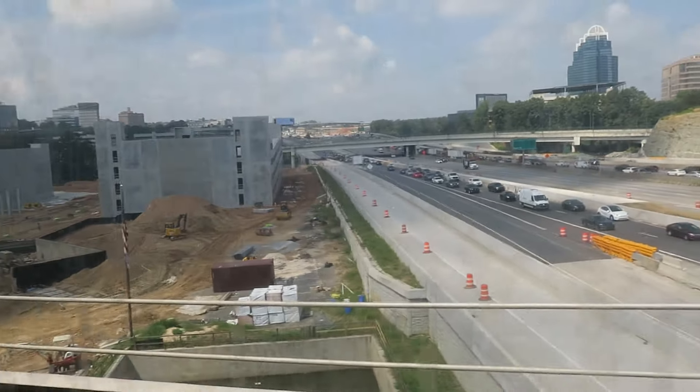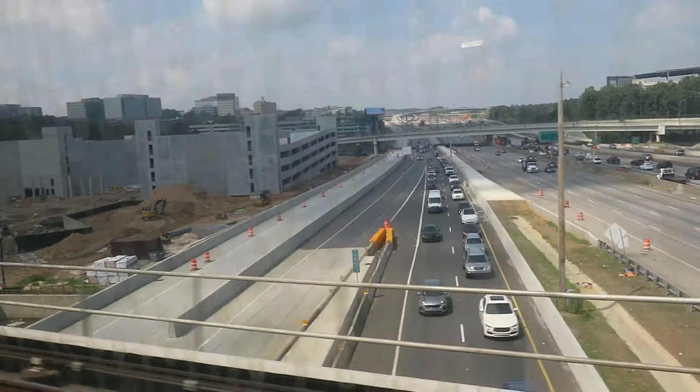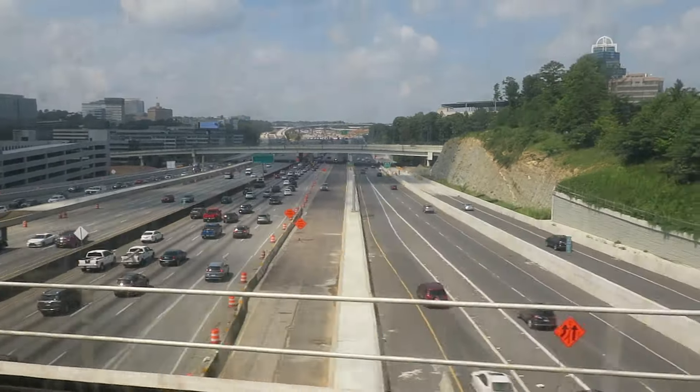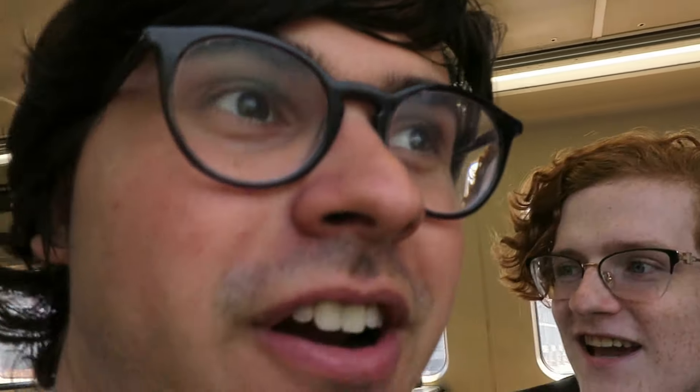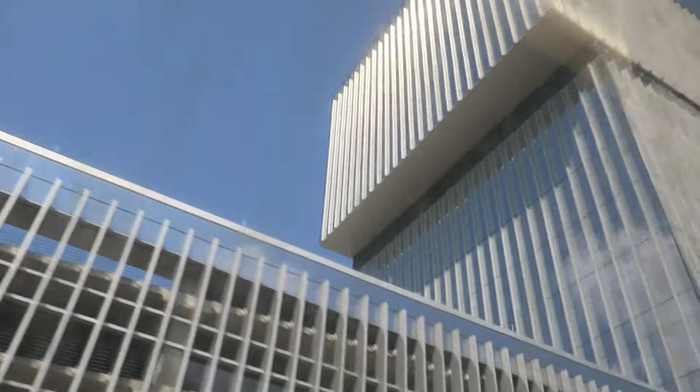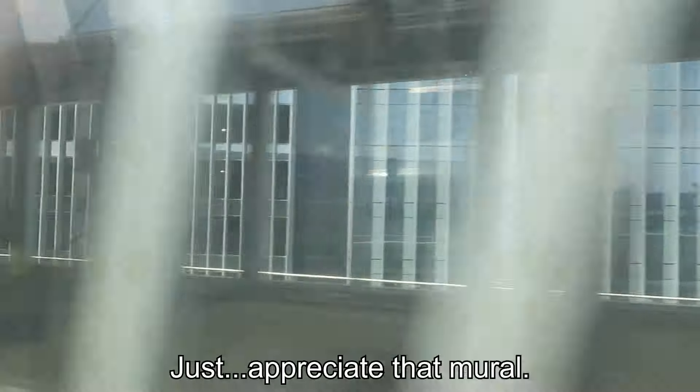Now that we've left Buckhead, is this now the longest distance between stations? Between Buckhead and Medical Center. Are they widening this highway? I hate to inform you that they are widening this highway to express lanes. It's only six lanes. This is where we kind of deviate off from the highway to sort of actual stuff - more systems need to do this. You can actually see it on the map.